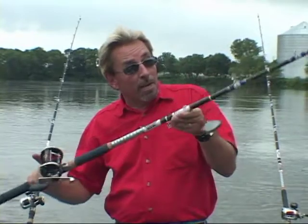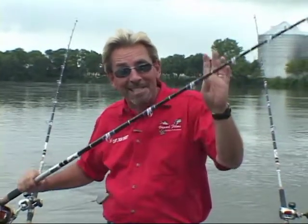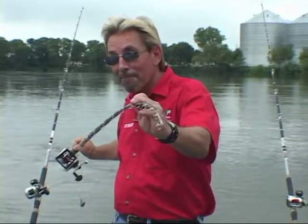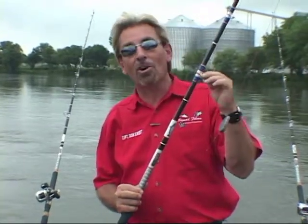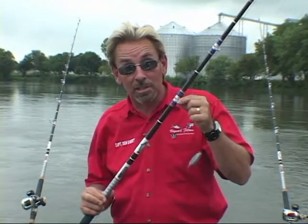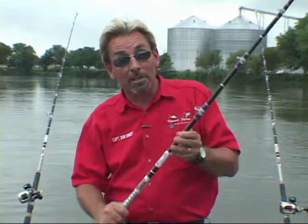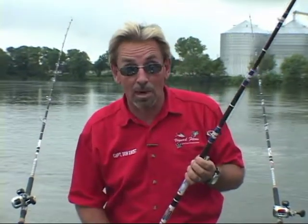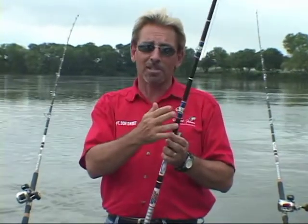Then a stout butt section all the way out to my sensitive tip on this eight-foot rod, with nine stainless steel guides — none of those plastic inserts. If it's got something other than stainless steel, there's something to pop out. Guides and pros will tell you all the time: you lay this rod down in your boat, accidentally step on it — what happens to that little plastic insert? Boink. Guess who's buying another rod? Settle for stainless steel. That's the way to go.